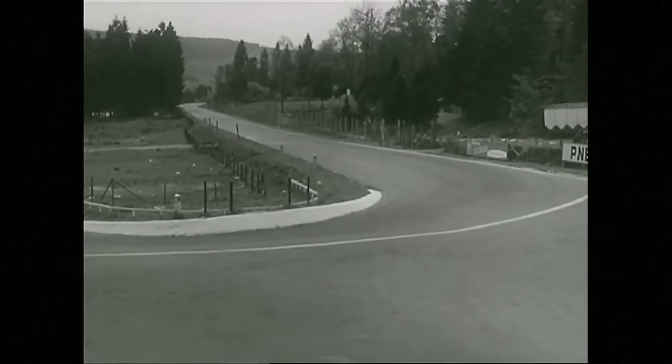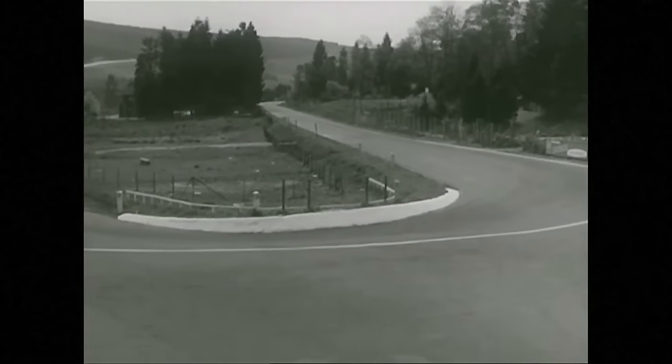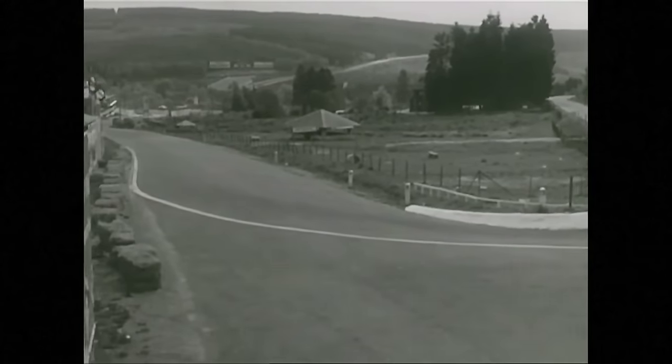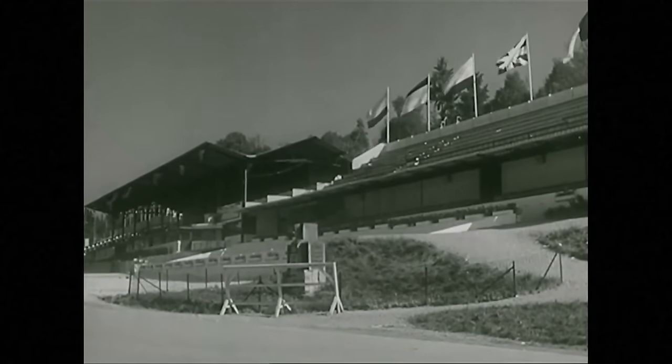Then it's only a few hundred yards to the hairpin of La Source, where it's bottom gear, and about 30 miles an hour, for even the most experienced. The end of the nine-mile lap, covered 36 times in the race, in under three hours.